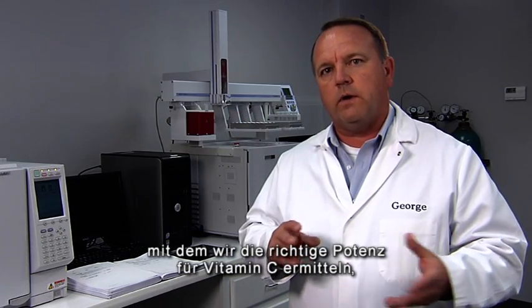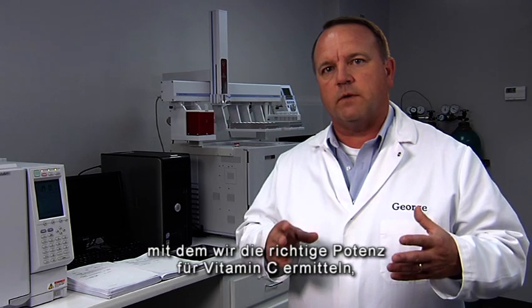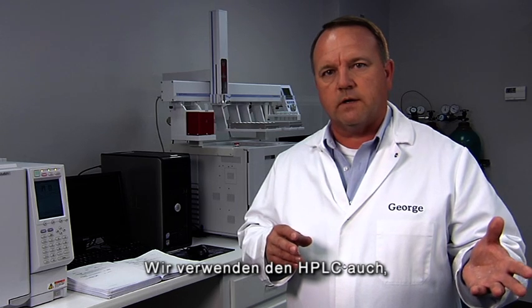We have an HPLC, or high-performance liquid chromatograph. We use that to test to make sure that the vitamin C is at proper potency, both when received and in the finished goods. We also use the HPLC to test for things such as vitamin A, vitamin D, and the oil-soluble vitamins.